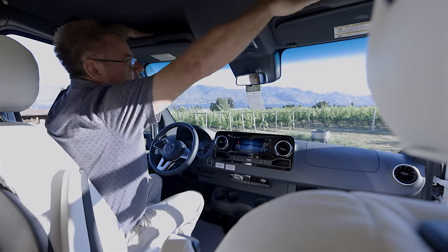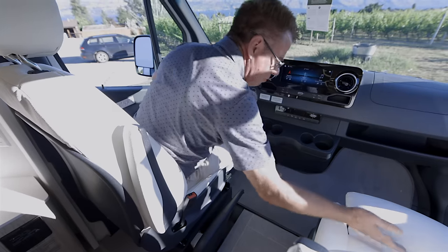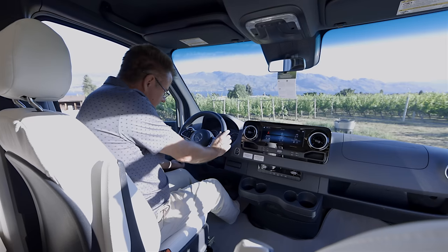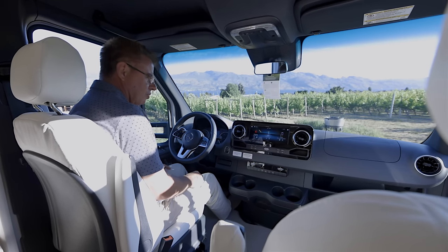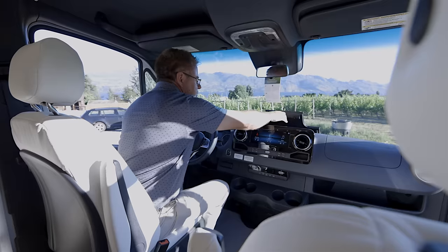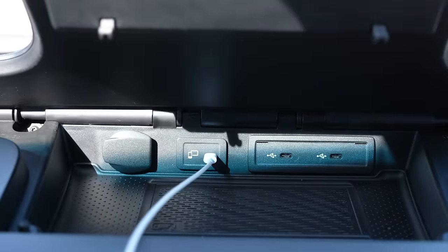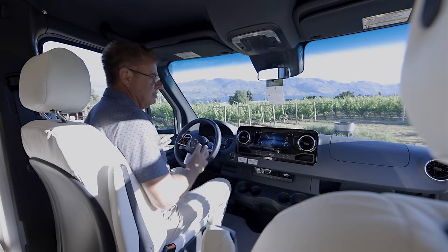There's a sunglass holder, map lights, storage up above, sun visors, power windows, power locks, and power heated seats. If you have long legs, the Mercedes-Benz seat pops out for longer legs — I have a 34-inch inseam and have the seat not even all the way back. Some lumbar support as well. We have a seven-speed automatic transmission that powers this baby down the road — fuel economy is incredible. We've got charging ports, a wireless charging port, USB-C charging ports, built-in cup holders, and airbags in the seats, chassis, and steering wheel for safety.